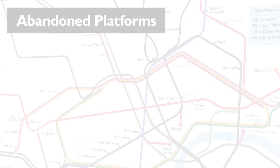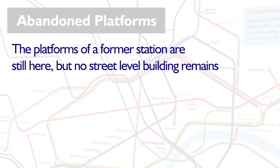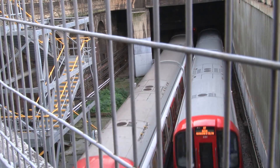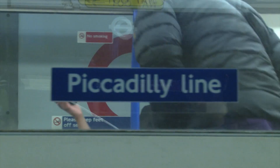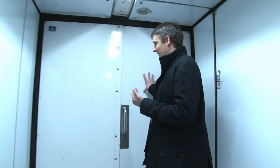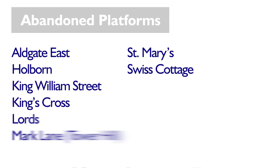Then there are stations where there is often no clue that a station used to be there, but there are disused platforms that may or may not be visible if you know where to look for them. The original King's Cross station is a great example, as well as the abandoned Piccadilly Line platforms at Holborn where trains used to run to Albridge. If you count all these up on a tube map, there are 8 of these on the network.